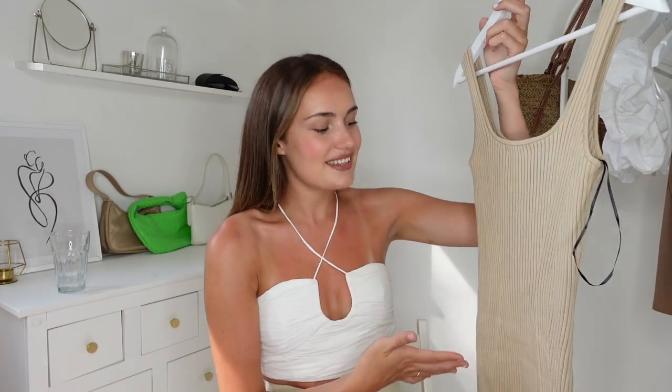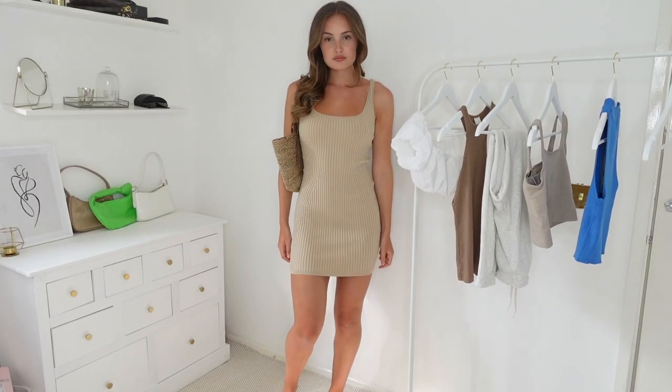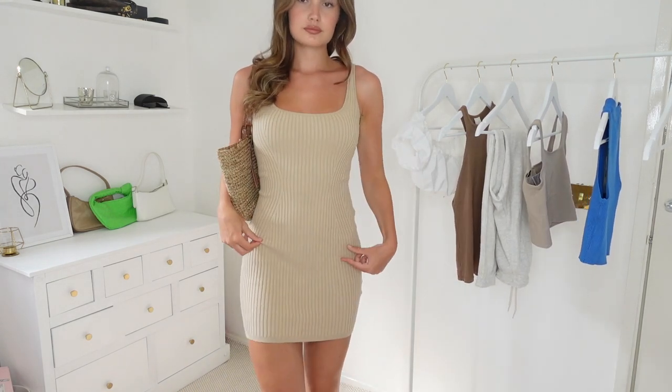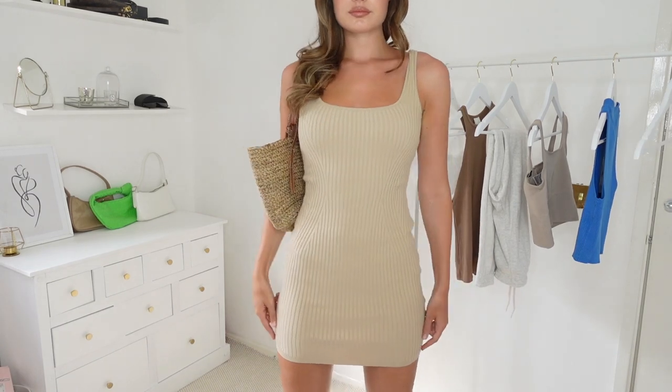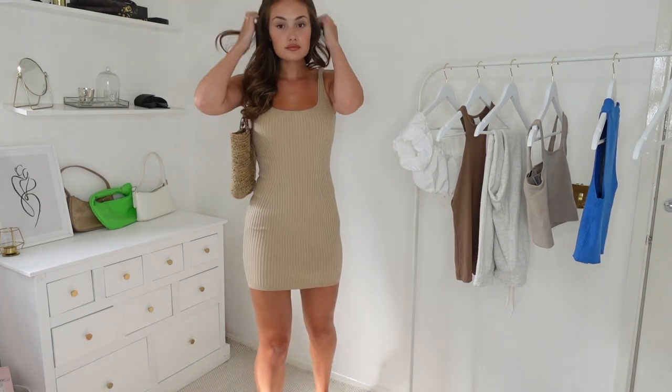I'm going to start with H&M and the first thing I got was this knitted beige dress. I just got this because I love things like this to throw on when it's just unbearably hot and you just want to put on some slides and a beach bag and still look like you've put some thought into your outfit. I love this one from H&M — it's got this ribbed detailing which goes in and I just think it's a really lovely shape and it looks really expensive.